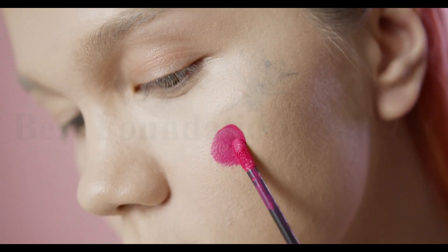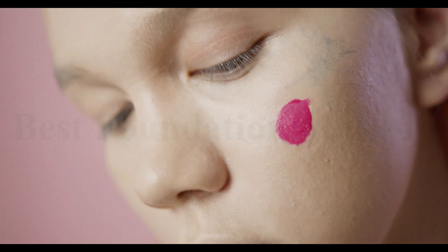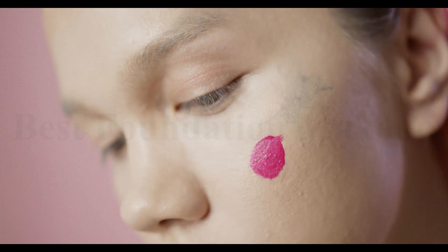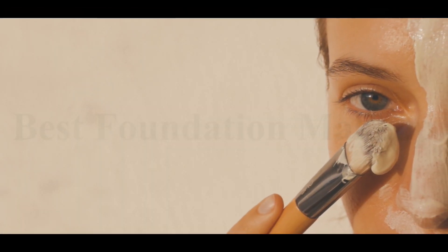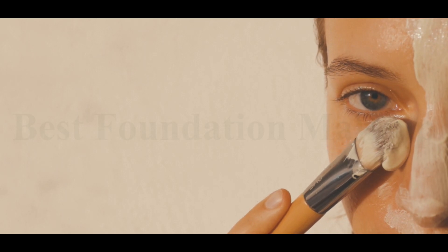There are a lot of choices to make. Do you like sticks or powders, liquids or cream? How much coverage do you want? Do you prefer a radiant or matte finish? There are many options of foundation makeup to choose from.